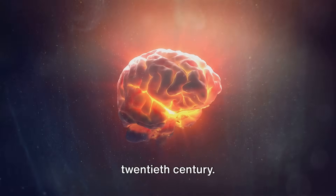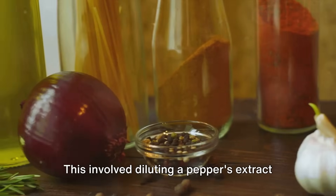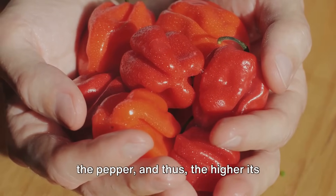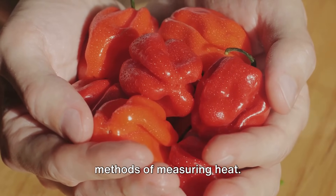Now let's go back in time to the early 20th century. Wilbur Scoville developed a method for measuring the heat of peppers. This involved diluting a pepper's extract until its heat was just barely detectable by a panel of tasters. The more dilution required, the hotter the pepper, and thus the higher its Scoville rating. But as science advanced, so did our methods of measuring heat.